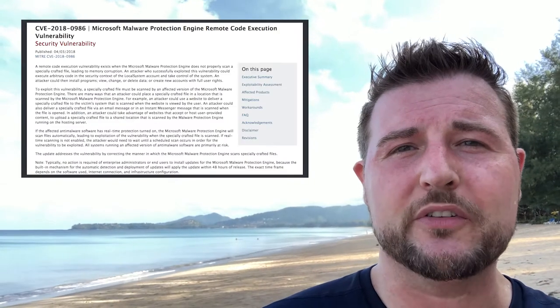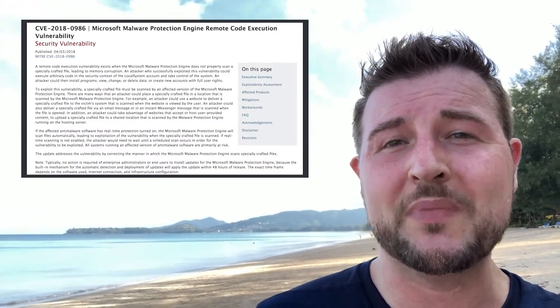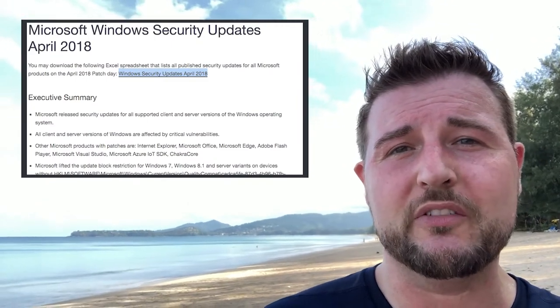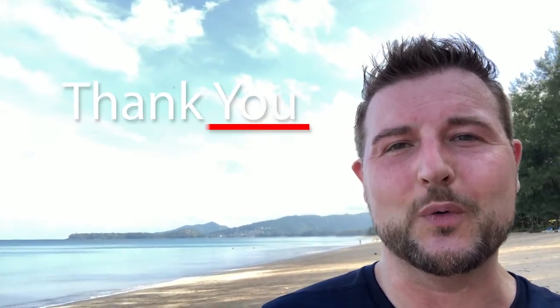Also if you haven't patched Microsoft's malware protection engine during their out-of-cycle patch, you want to get that too. In any case, please see Microsoft's post for a lot more details and go get those patches as soon as you can. That's it for today's story, thank you for watching.